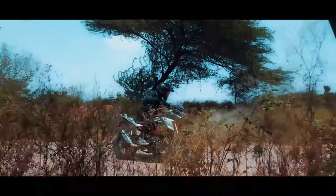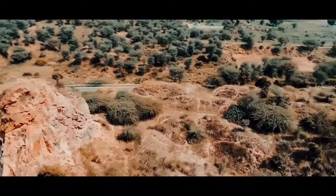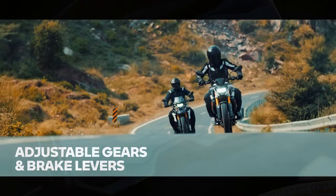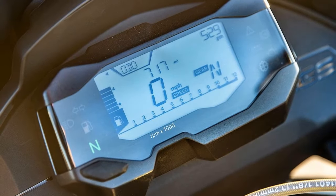Drawing inspiration from its larger counterpart, the R1250GS, BMW's G310GS incorporates design elements that lend the lightweight adventure bike a full-size aesthetic, complemented by a relatively low seat height of 32.8 inches.